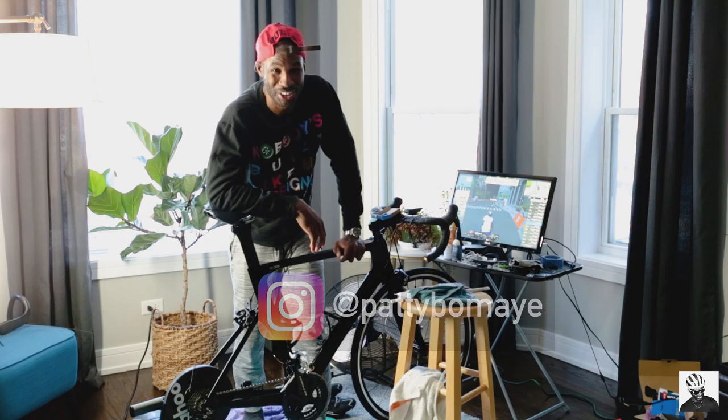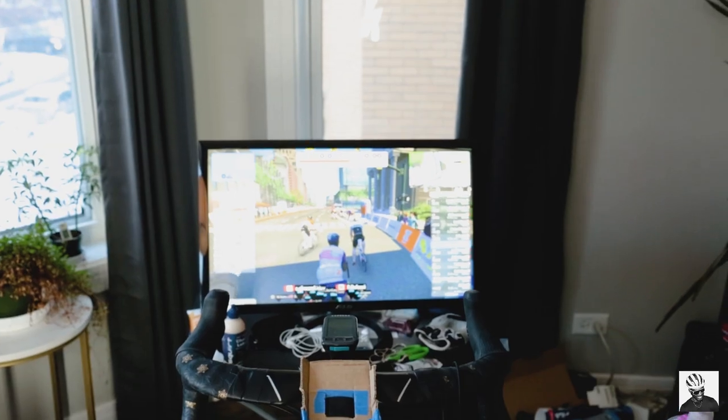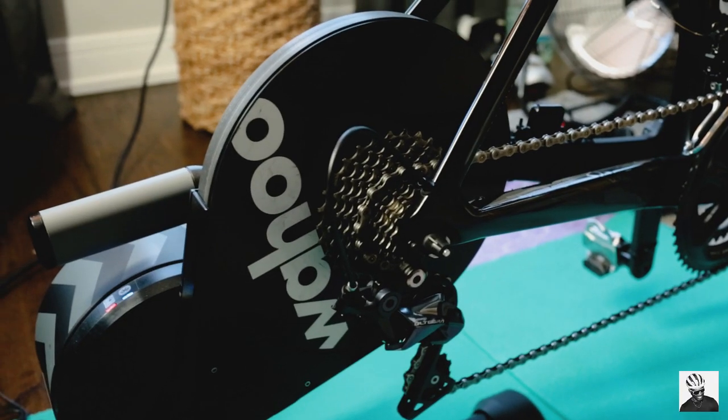Welcome back to the channel! In today's video I wanted to give you guys a quick tour of my pain cave and show you that you don't need to spend a lot of money when setting up your cave. And by pain cave I mean my living room.